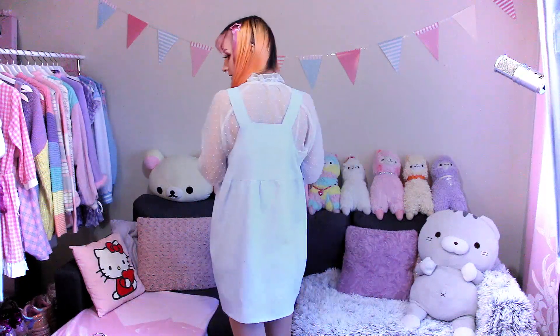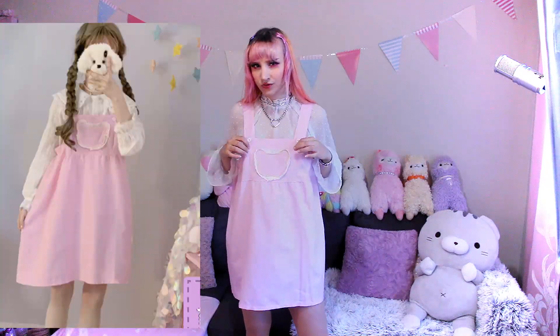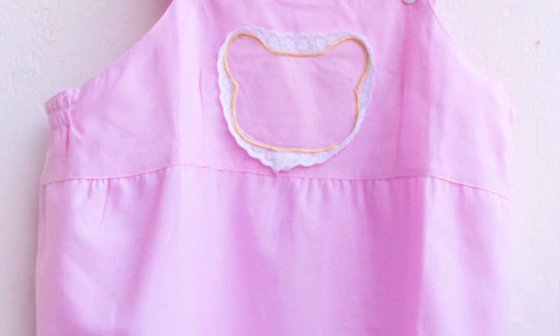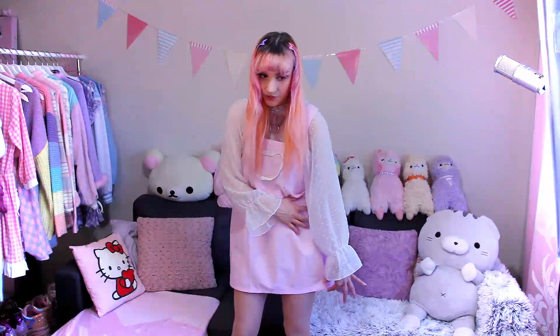I actually already have a similar pinafore in purple, so now I have all three of my favorite colors — pink, blue, and purple. Each one of these pinafores costs $30, and this is how it looks from the back. They are one size, but they're kind of roomy around here, so I feel like they could fit a few different body sizes. The pink one has a bear shape. They're both so adorable. I love pinafores because they're so versatile — it's almost like a dress but you can wear so many different tops with them. It would look even cuter if I added a lace hemline or something to make it a little bit longer.